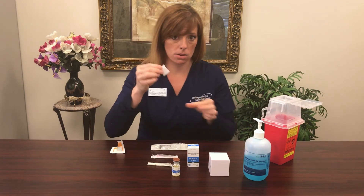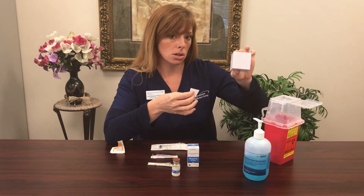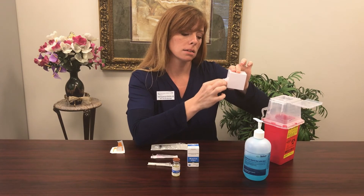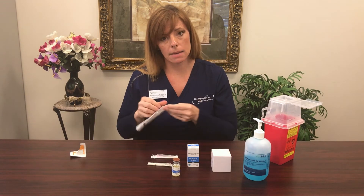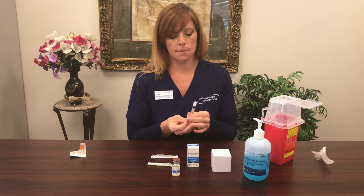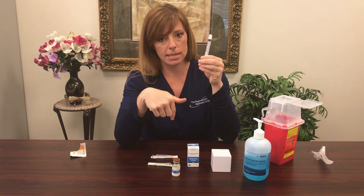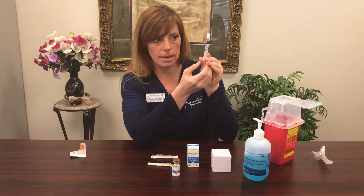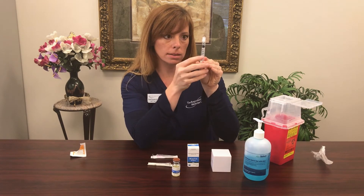Go ahead and clean the skin where you're going to be injecting — have your partner do it. Rub for 10 seconds and let it air dry. Set that aside. Go ahead and grab your 3 ml syringe. We're going to draw up the exact dosing of air before we attach our needle and before we put it into the vial. Today we're going with a 1 cc dosing, so I'm pulling the top black line of my syringe stopper to the 1 ml line. Then I'm going to attach my pink needle — just put the two ends together and twist.